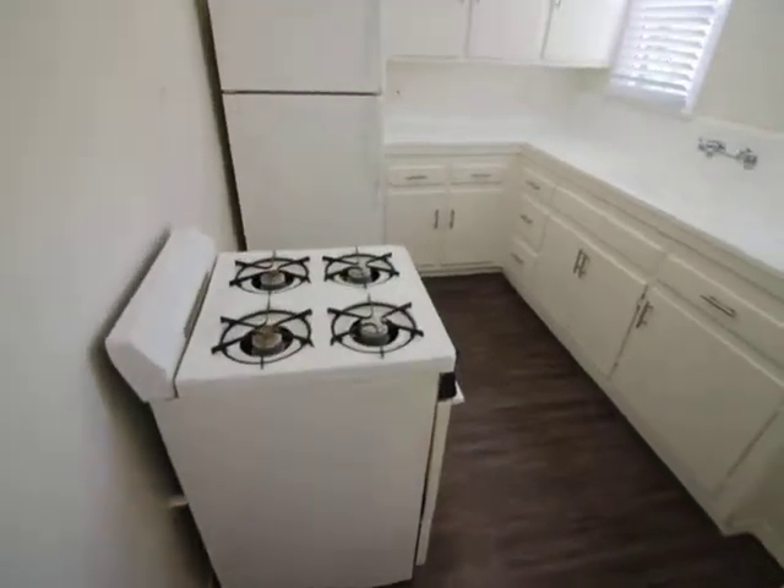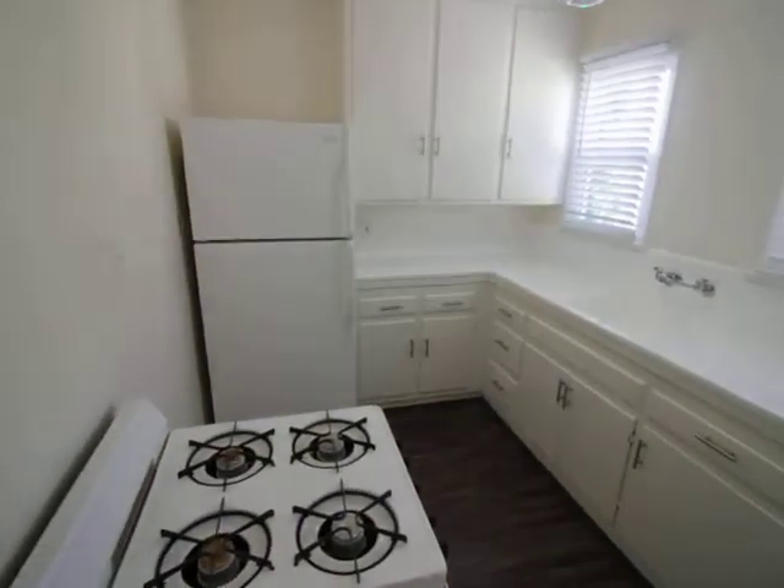Kitchen. Every room is pretty bright. Oven, stove top, fridge, freezer. There's good light coming in and nice foliage outside.